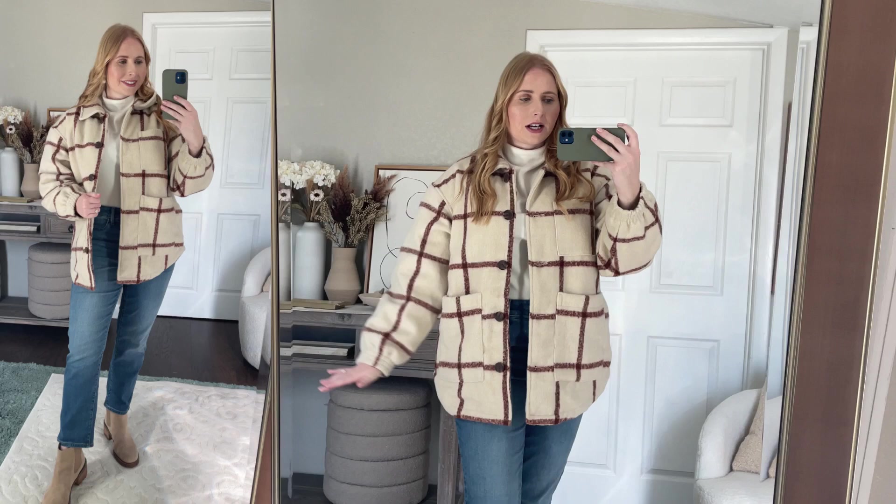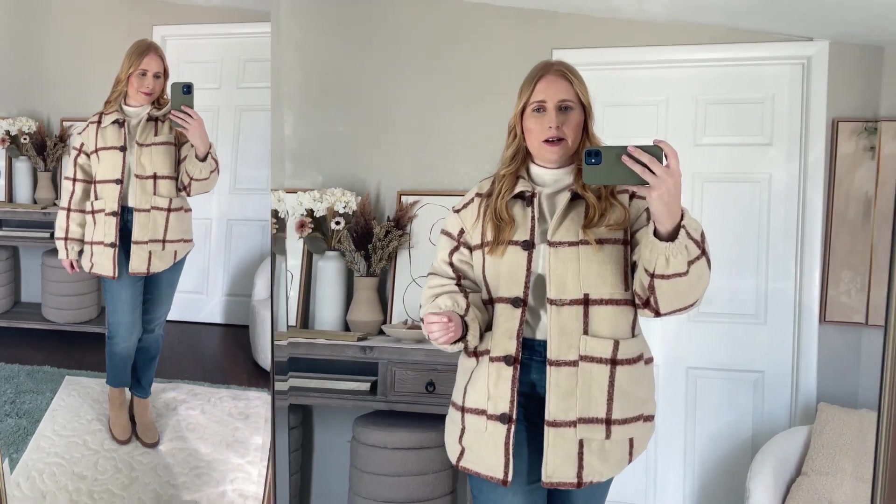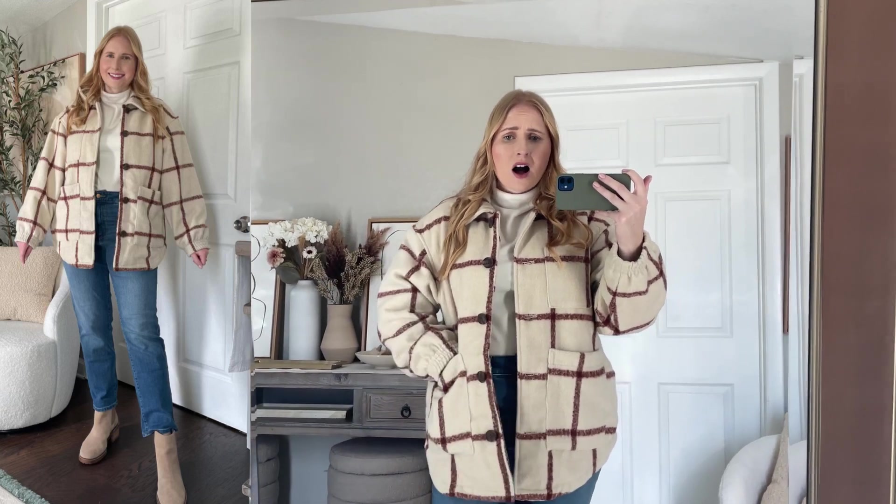I saw this beautiful new jacket at Target and tried on both sizes — a medium and a large. I couldn't find the medium at first, but I spotted it hidden away and that's ultimately what I went with. The medium still has a perfect oversized fit; the large was just a tad bigger. This is a cream plaid quilted jacket from Universal Thread — it's $50. It has that quilting on the inside, so beautiful, really well-made — cozy flannel on the outside and comfy quilting on the inside. Very high quality; it could be something from Nordstrom or Revolve. It's got very deep pockets.